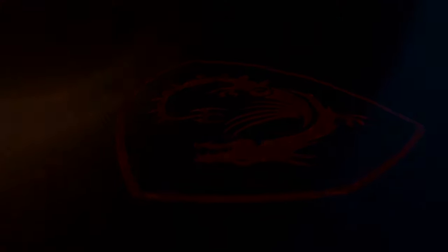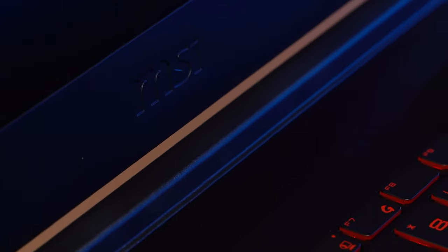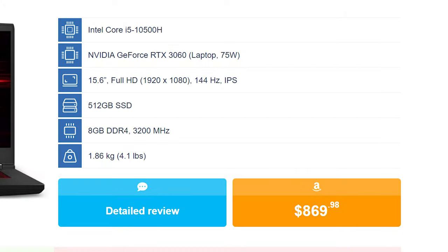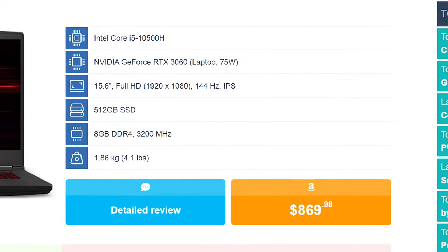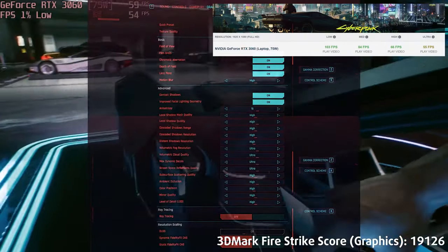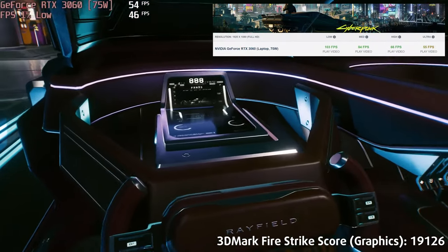Number 2: MSI GF65 Thin. MSI comes in with a portable gaming device called the GF65 Thin. It has a decent price of $869 for a configuration with the Core i5-10500H and a 75W RTX 3060. While the wattage is lower, it's so the GPU can survive in a smaller form factor.